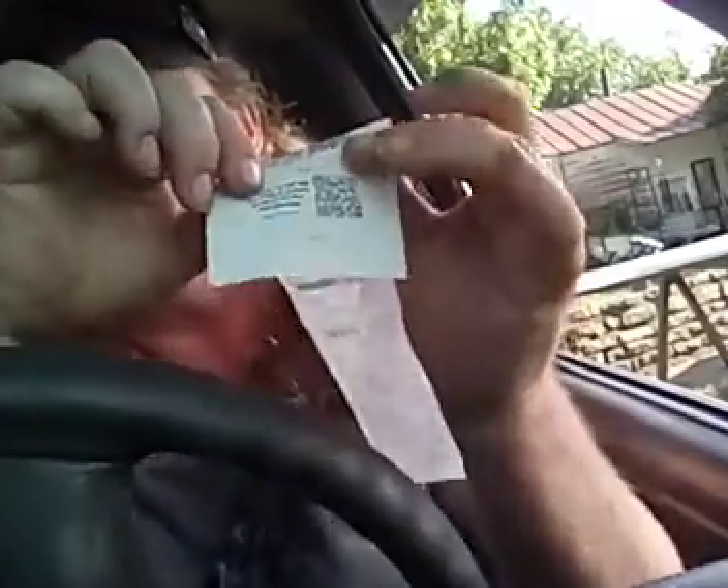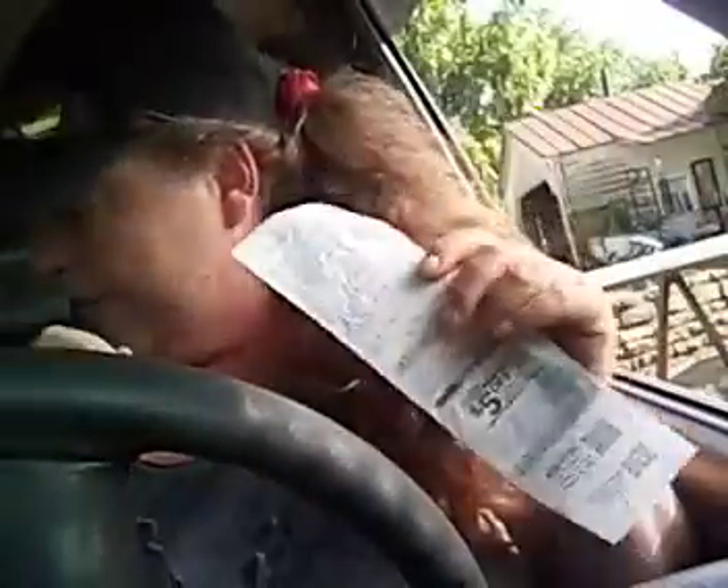Hello, everyone. I went to Dollar General today and did my five off of 25 on Procter & Gamble products so that I could get the $3 off your next purchase. I got stuff I didn't need, but that's okay. What it printed on the bottom was: download the DG app and create an account to get $3 off your next purchase. Well, number one, I don't have a cell phone.